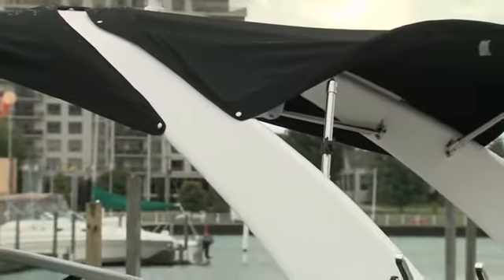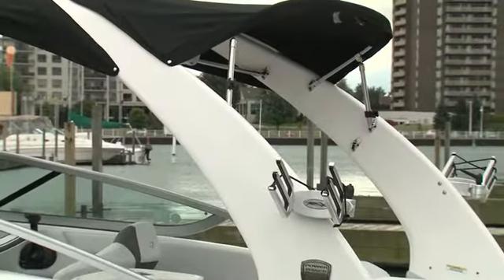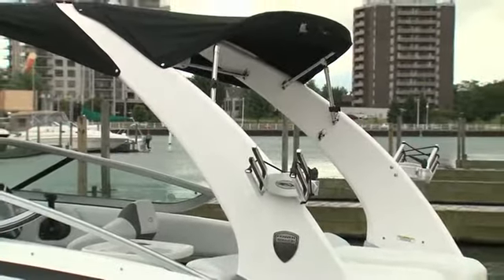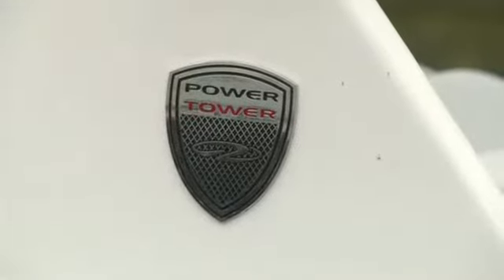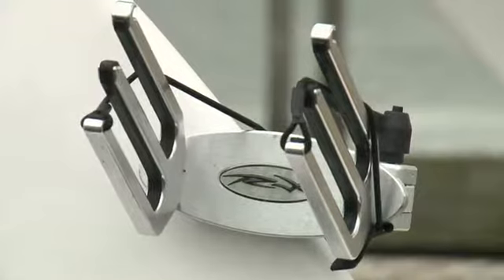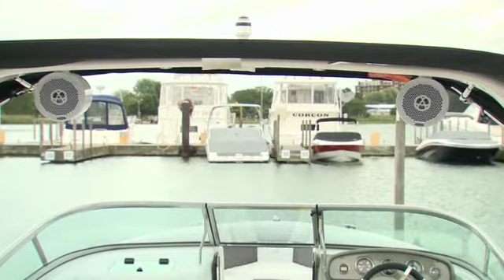It wouldn't be a towboat without a tower, and this forward-swept white tower with built-in bimini is a classy take on the functional extension. This is a power tower though — it raises and lowers with the flick of a switch. The board racks that swivel to the inside of the boat are a must-have, as are the speakers to get the tunes pumping.